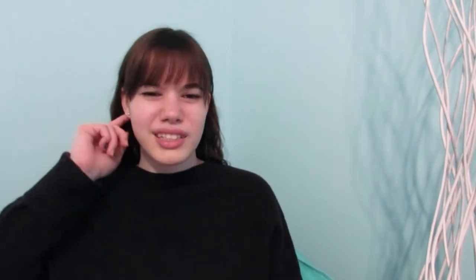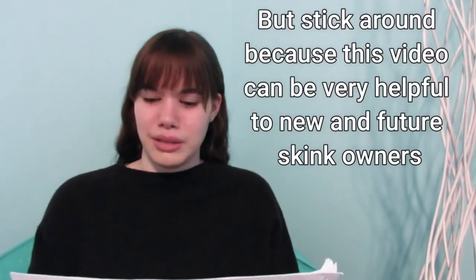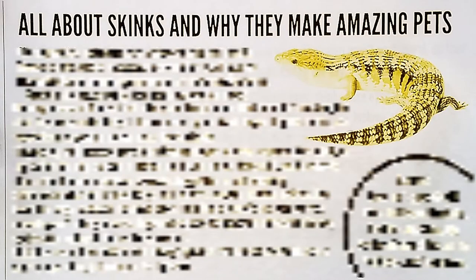I guess this can kind of be like a care video, but if you're looking for how to care for these, definitely go check out more videos that are actual care videos rather than just this one, where the info may not be very accurate. I do know a lot more now than I did when I made this, so maybe I can correct some of the things I said throughout this video. Anyway, the first page title says 'All About Skinks and Why They Make Amazing Pets.'